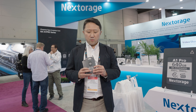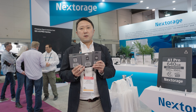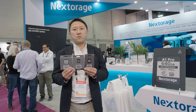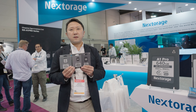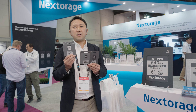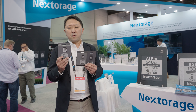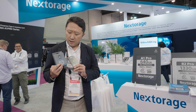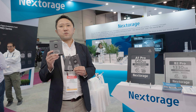At this AV show, we are exhibiting the newest memory cards for various professional cameras like Canon, Nikon, and Sony. The first one is CFexpress Type-B, CFexpress 4.0 compatible, which is the fastest Type-B card available. The second one is the CFexpress Type-A card, which is mainly used for Sony cameras.